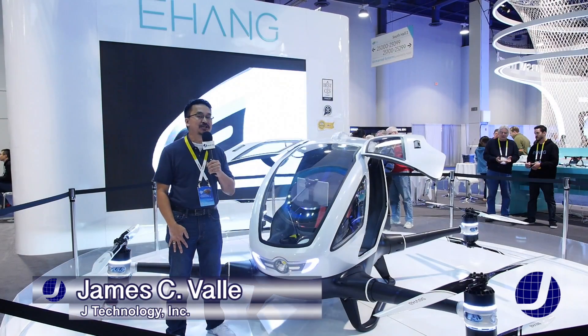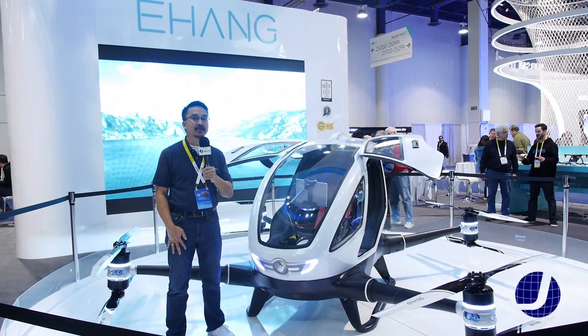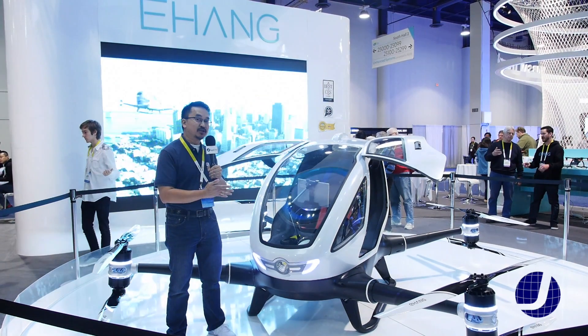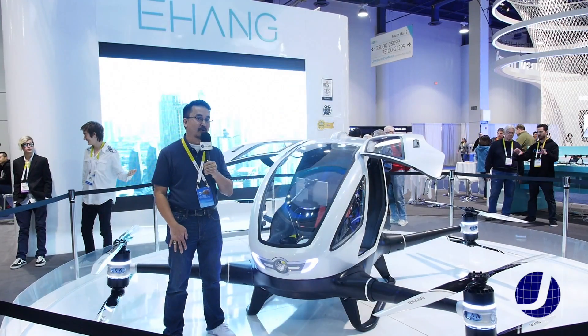Hey, I'm James from J Technology and we are back here at day four of CES 2016 at the Las Vegas Convention Center. We are at the Ehang booth and right next to me we have the fully autonomous drone by Ehang, the 184.